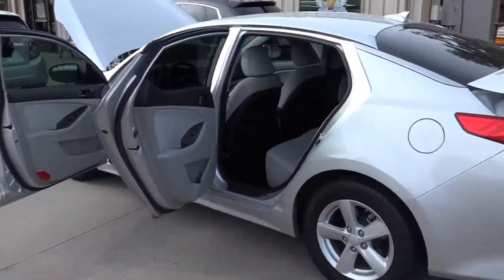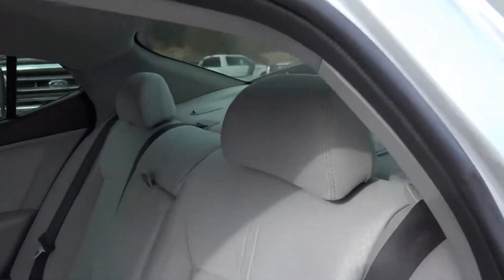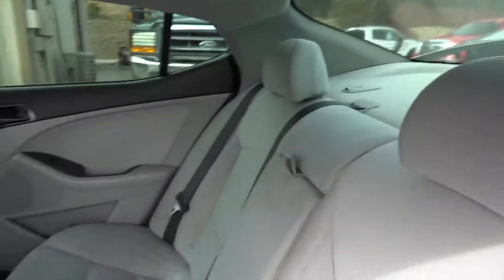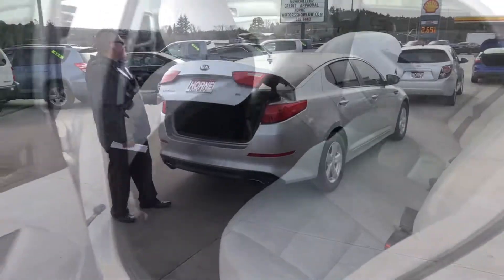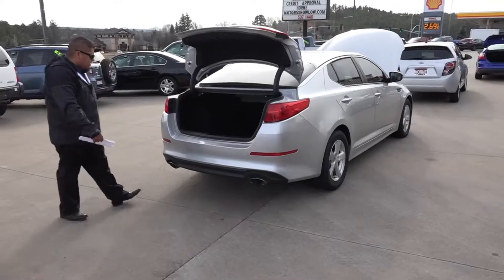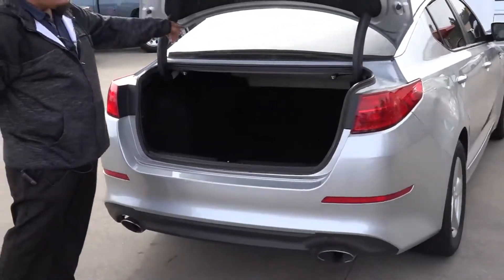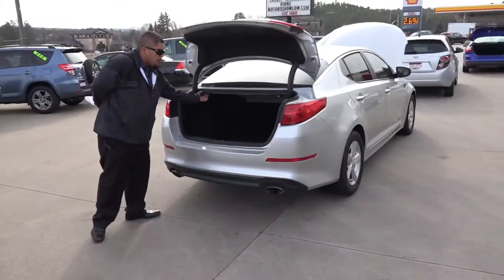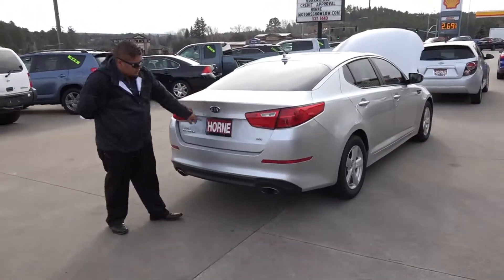It is a four-door full-size sedan, front-wheel drive, a lot of legroom, very comfortable. Let me show you the space in the trunk — a lot of space for your luggage. These seats also fold, so if you pull on these buttons they fold for more space.